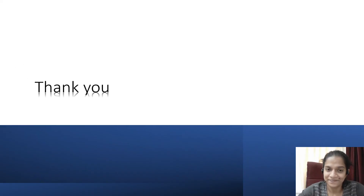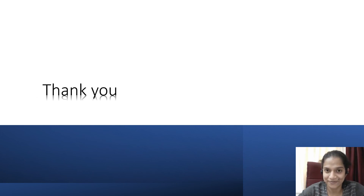Thank you everyone, happy studying and I hope you have found this useful.